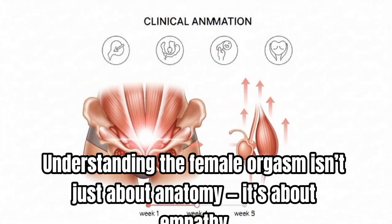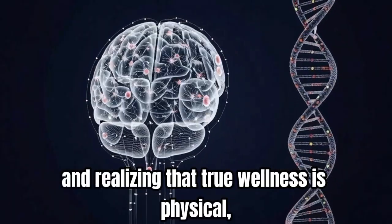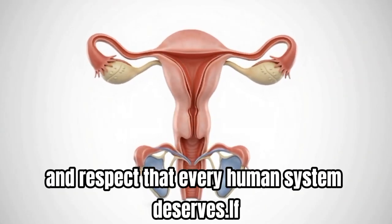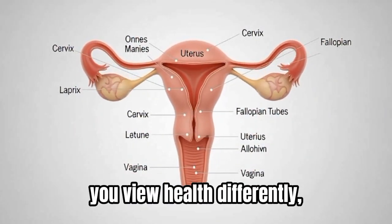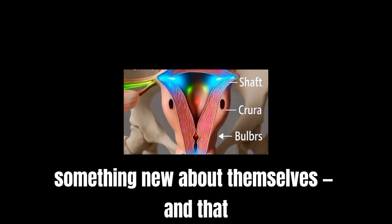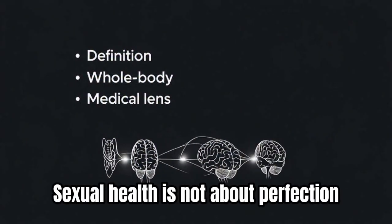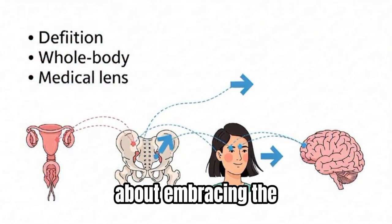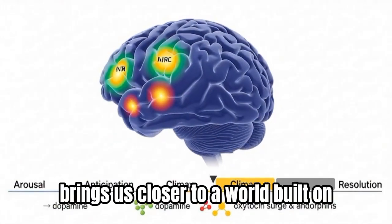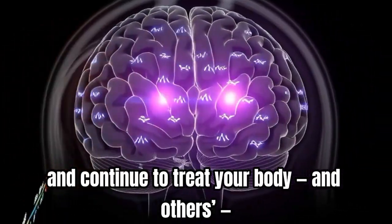Understanding the female orgasm isn't just about anatomy — it's about empathy. It's about listening to the body's signals, valuing communication in relationships, and realizing that true wellness is physical, emotional, and psychological combined. It's about giving women's health the same scientific attention and respect that every human system deserves. Sexual health is not about perfection; it's about understanding. It's about embracing the complexity of the body with compassion and curiosity. Knowledge is the bridge between fear and freedom, and every fact we uncover brings us closer to a world built on respect and truth. Continue to learn, continue to ask questions, and continue to treat your body and others with the respect it deserves.